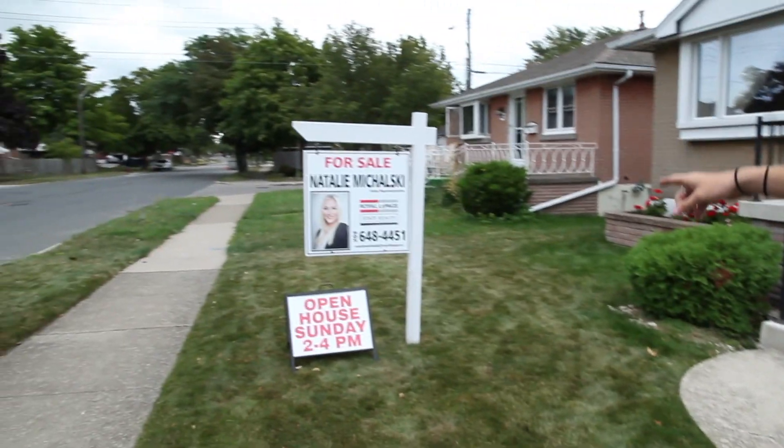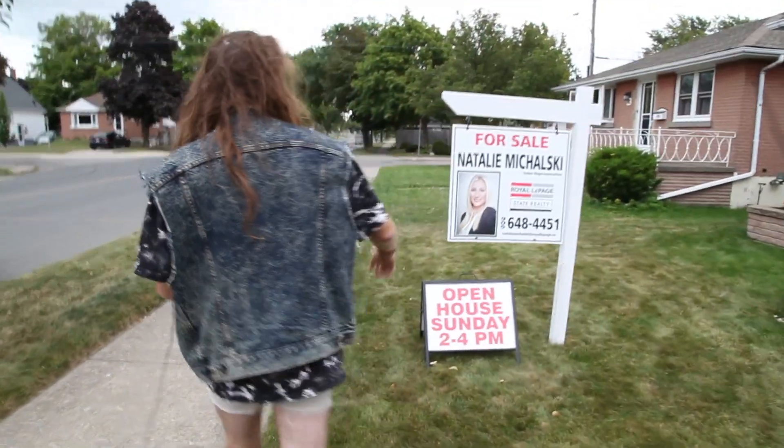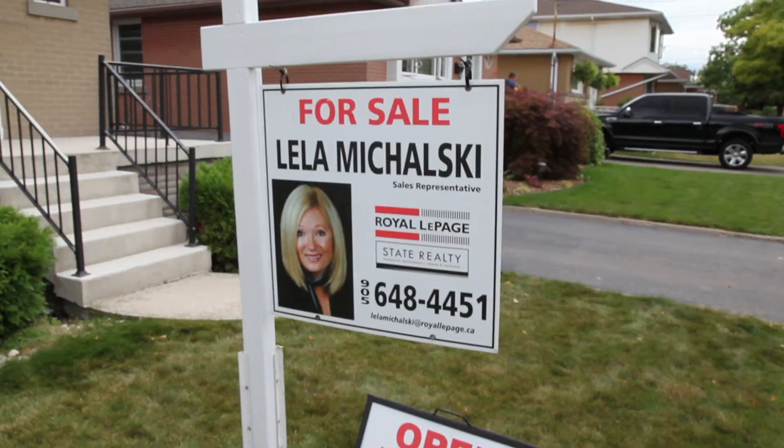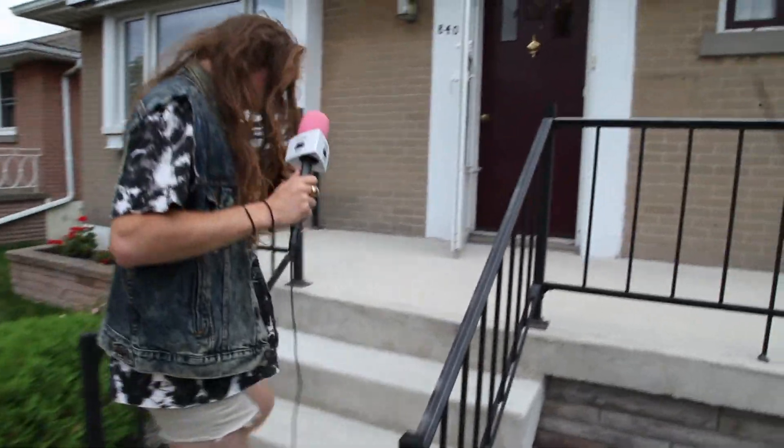Whoa, is that a different person on the other side of that sign? It definitely is. Let's see who's on the other side — Layla on the other side. So I guess it's a duo. Last time I had a duo the police was called. Let's take some sunglasses off, we don't need sunglasses on for this.